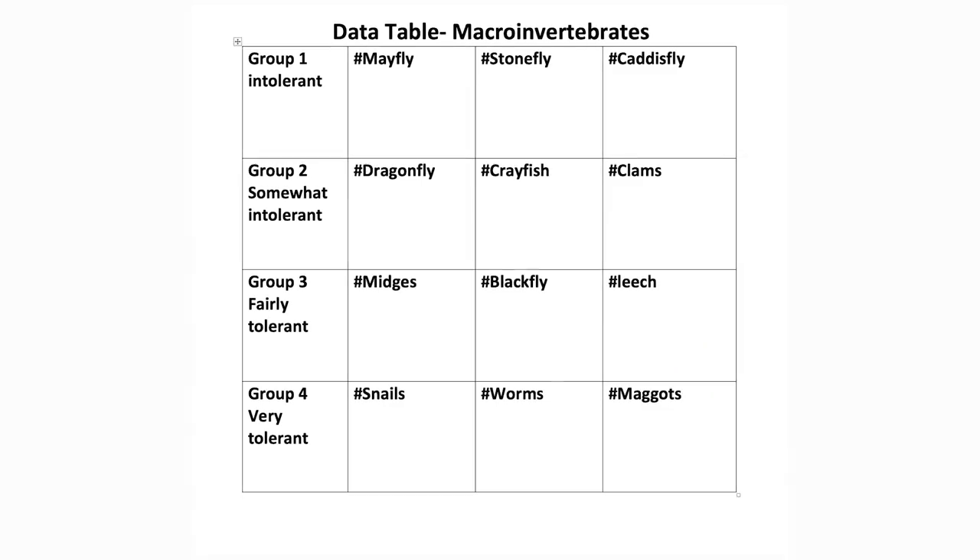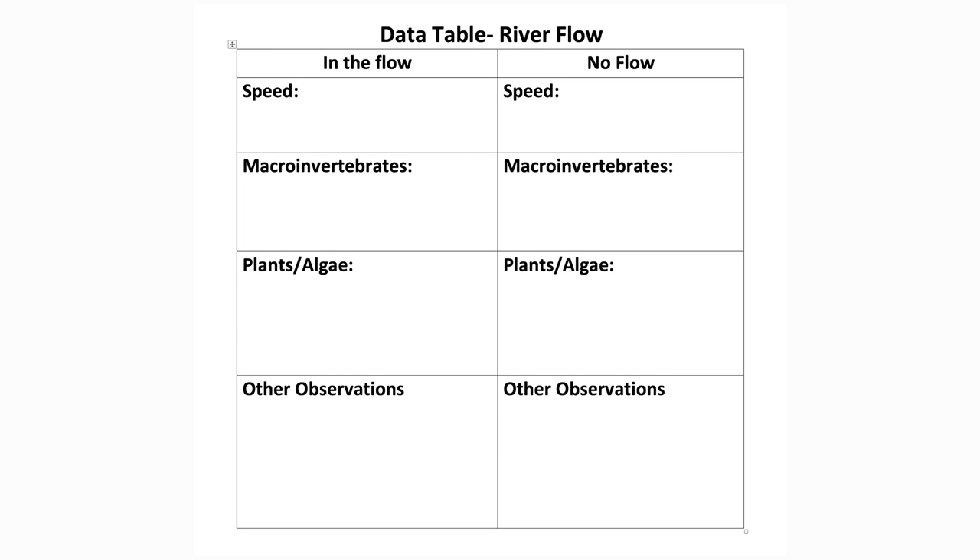A note for parents doing this with kids: really just focus on the parts that they like. I wouldn't worry about filling out all the pieces of any of the data tables unless they're really into it — focus on what your kid is interested in in the moment.